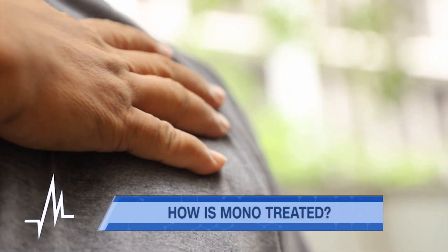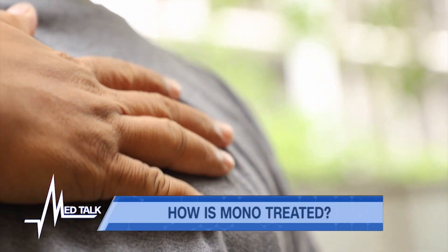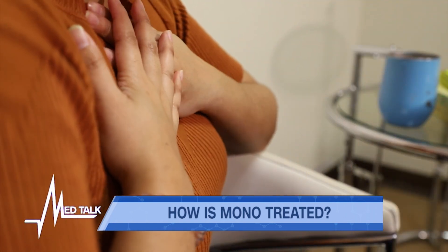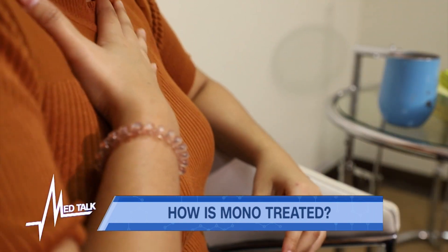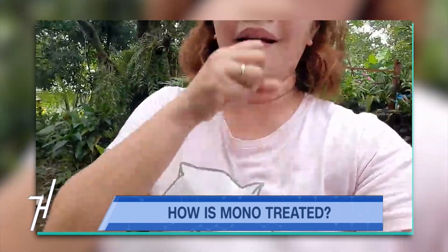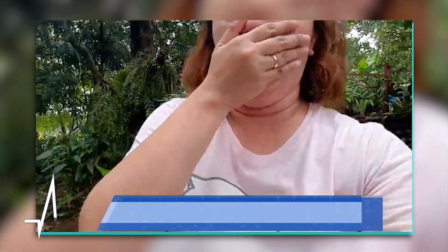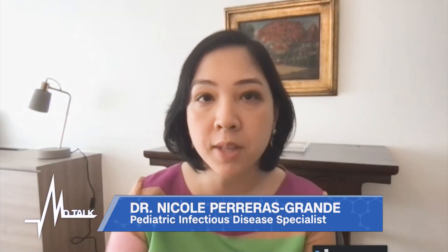Do people with infectious mono get well on their own without medication? Most of the time, medicine is not required — they get well by themselves. But if they have certain complications, for example if the tonsils are so swollen that it makes it hard to breathe or causes airway obstruction, or if there is swelling of the heart muscle, sometimes steroids are given for a week or so to help resolve symptoms. But the majority of the time, patients get well on their own.